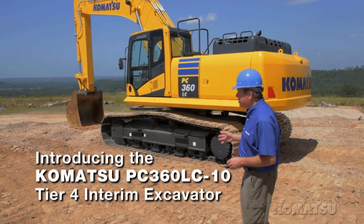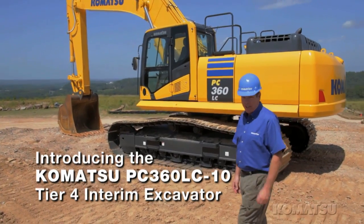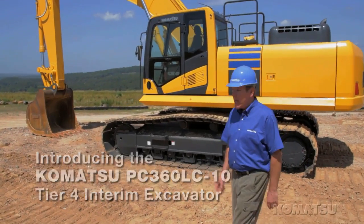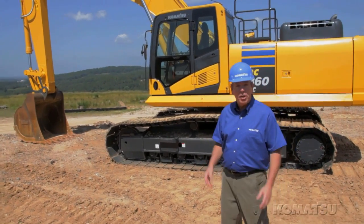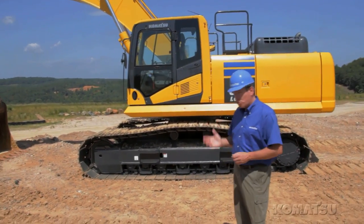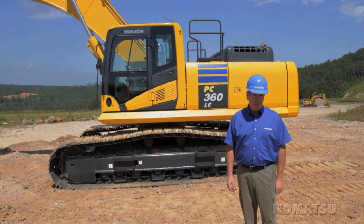Here we have the new PC360 LC-10, Komatsu's 78,000 pound excavator that replaces the PC350 LC-8. It does a lot more than meet interim Tier 4 requirements. It provides high levels of productivity, it has more drawbar pull, better maneuverability, and consumes less fuel.